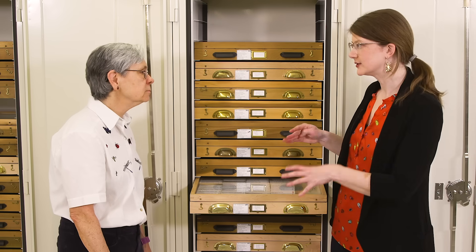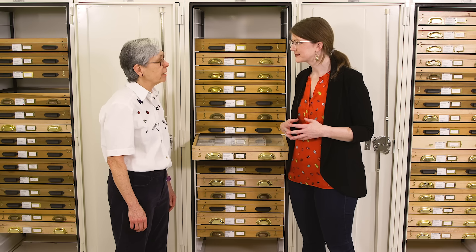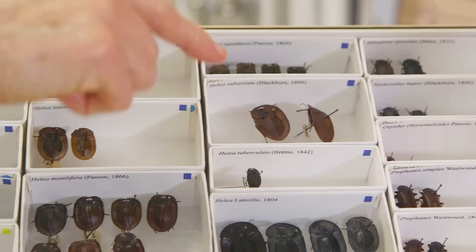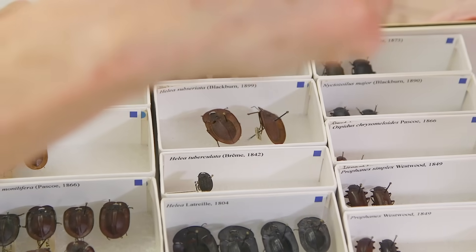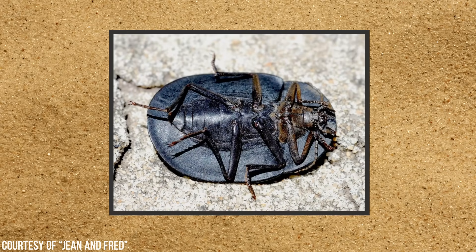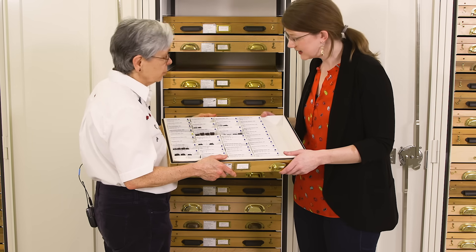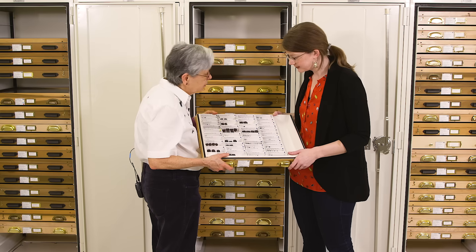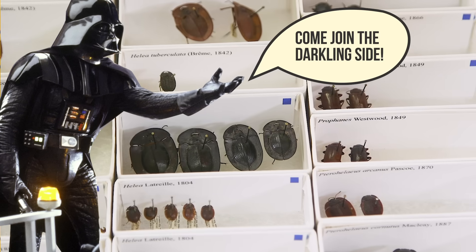Do you have a particular species of tenebrionid that you like? A couple of the pie plate beetles — the really flat ones. There are actually a couple of different groups that have developed that very flat, pie plate-like shape in both Australia and Africa. Why are they shaped like a little dish? It's probably to help keep them on top of the sand, while also allowing them to dig sideways down into the sand when they want to. They look like little saucers — kind of like Darth Vader with his helmet.